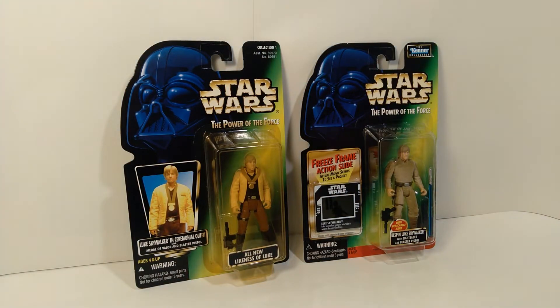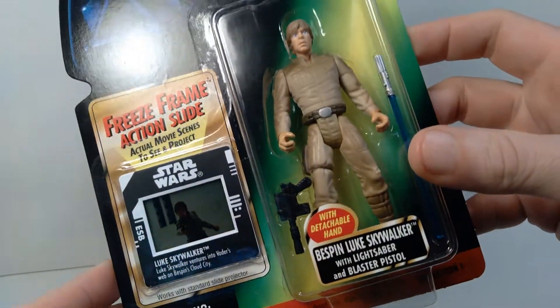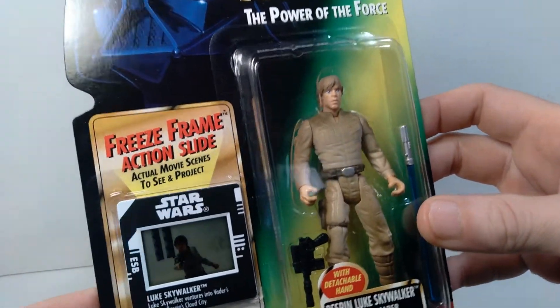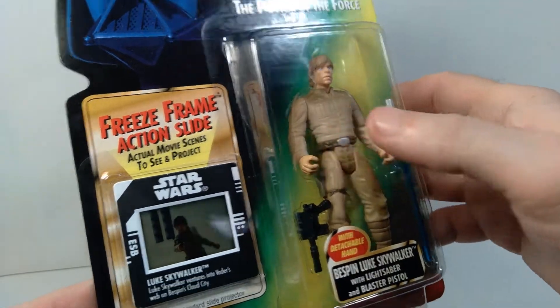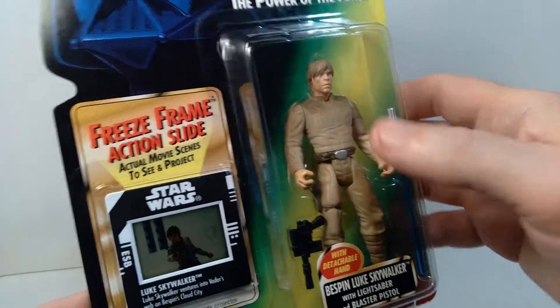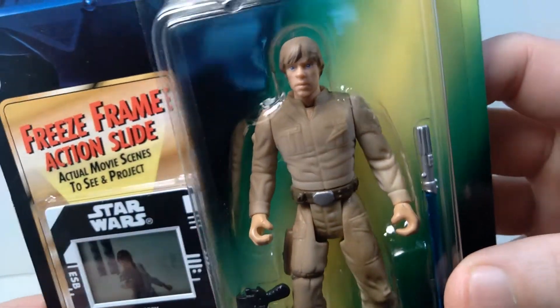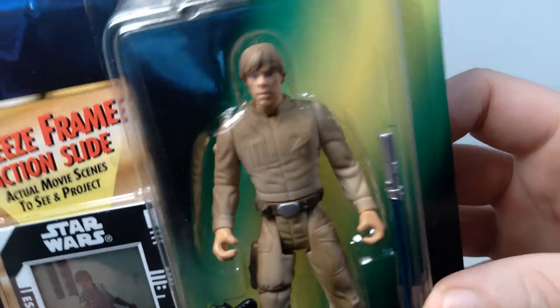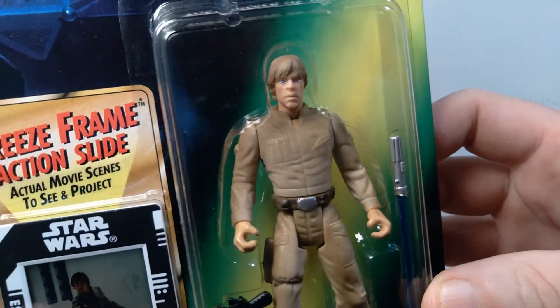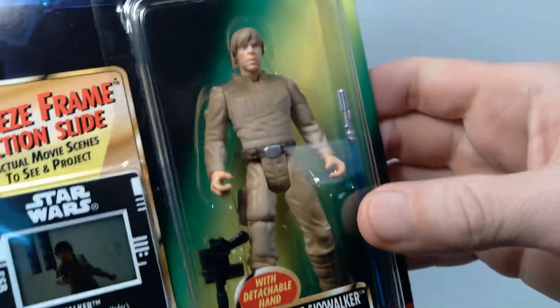The next one I want to talk about is the new sculpt they introduced with the freeze frame action slide — Bespin Luke Skywalker. It shows 'with detachable hand,' because that hand actually gets chopped off in the movie, so they made it so you could reenact that particular scene. And again there's a new head sculpt for Luke Skywalker, pretty similar to the one from the ceremonial outfit. He does start to look a little bit like Mark Hamill there.